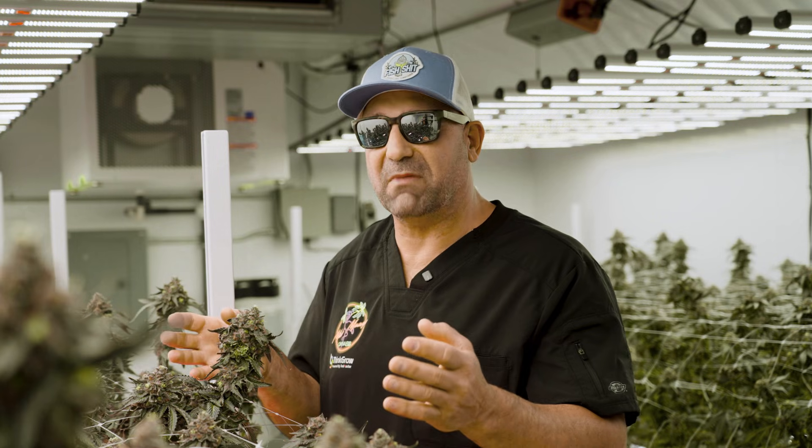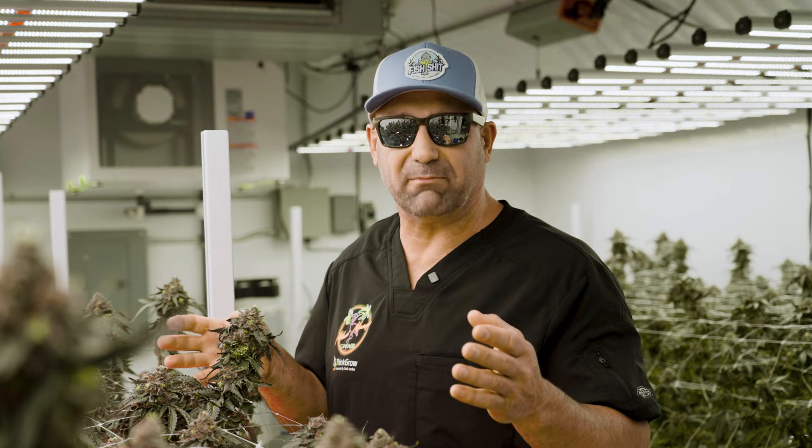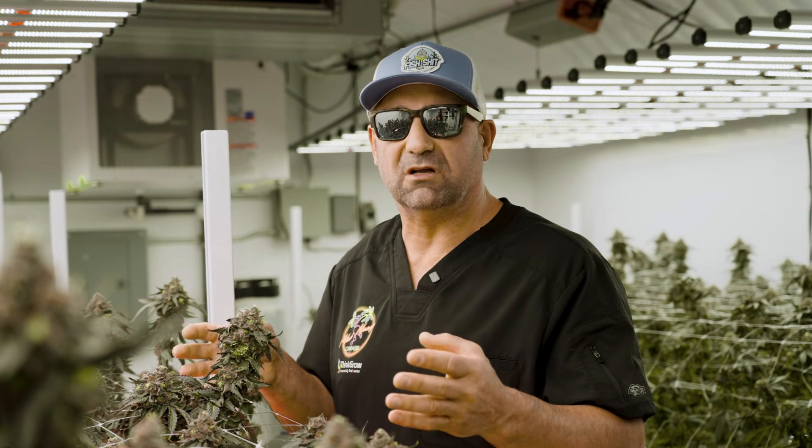So how do we mitigate the problem? Number one, grow the right plant — genetics is really important. Find a strain that doesn't or isn't prone to foxtailing.